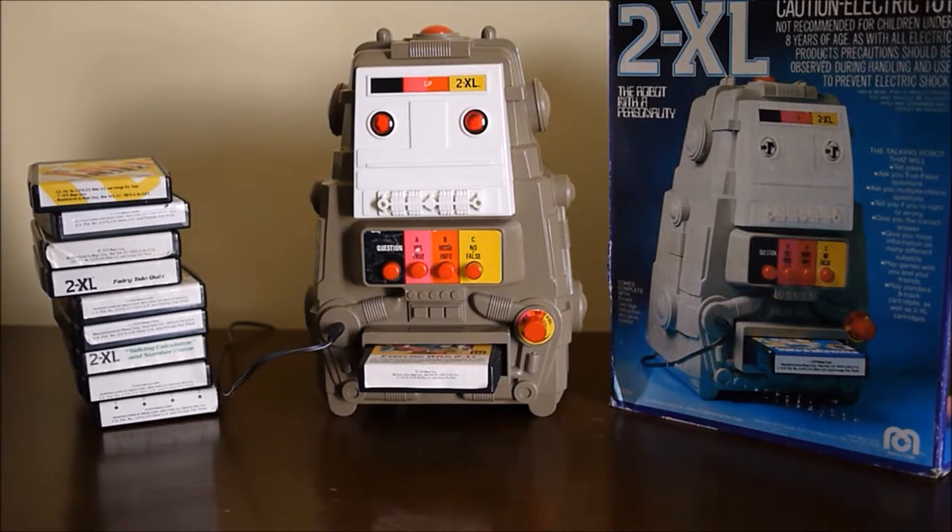2XL checks his memory banks: 'The last question I asked you, about beef or veal, you got correct.' Then he repeats the question: 'How many hours do you think human beings spend sitting on their fannies per year? A. 1,000 hours, or C. 3,000 hours.' '3,000 hours — you are right! Americans do spend about 3,000 hours a year sitting, which is about one half of all waking hours. Driving cars, watching TV, eating meals, reading — all done while sitting. This is not good. Exercise is what you people need!'